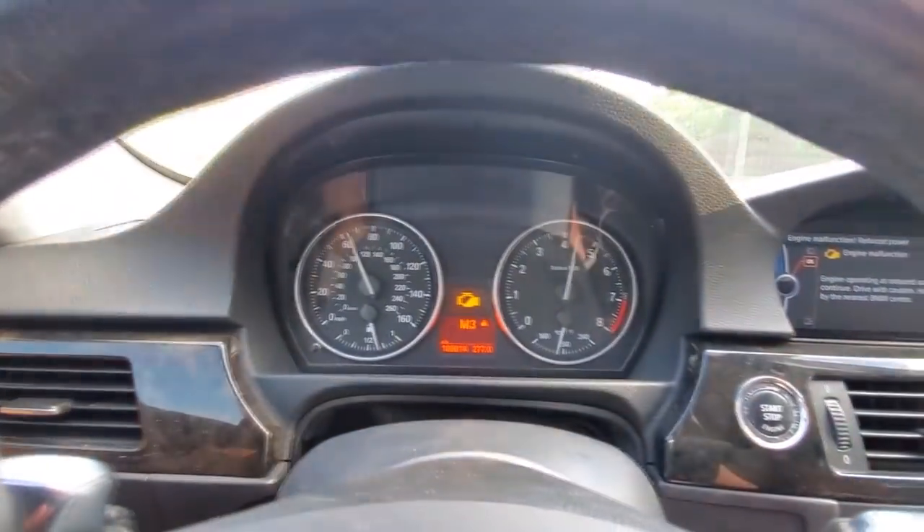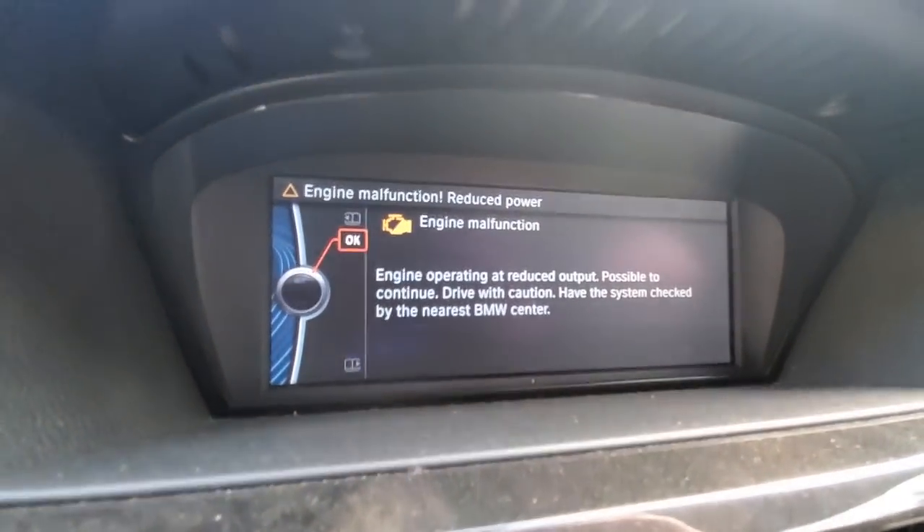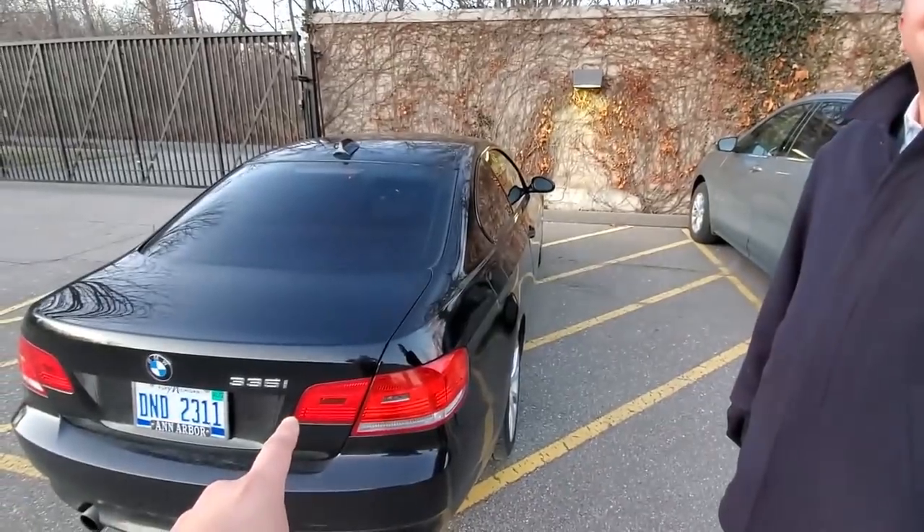At least that BMW chime sounds nice. The engine malfunction warning sure does not, especially if you're the type to take your car to the dealer. After seeing this warning, the words of Scott, this BMW's previous owner, rang very loud.